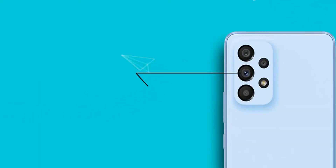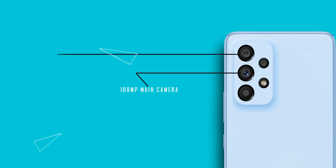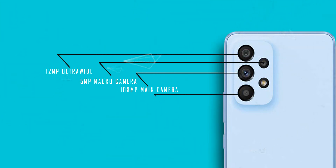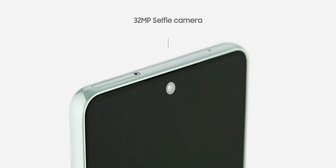On the camera side of things, we get a quad camera setup consisting of a 108MP wide, a 12MP ultrawide, a 5MP macro, and a 5MP depth camera, capable of shooting videos at 4K resolution at 30fps — which is the same for the 32MP selfie camera as well.